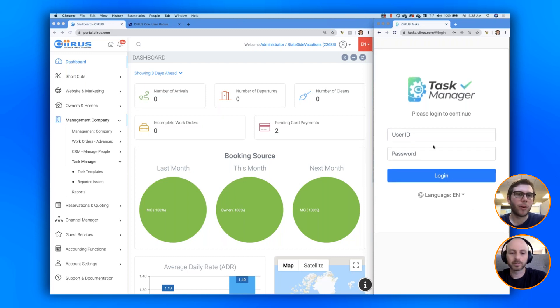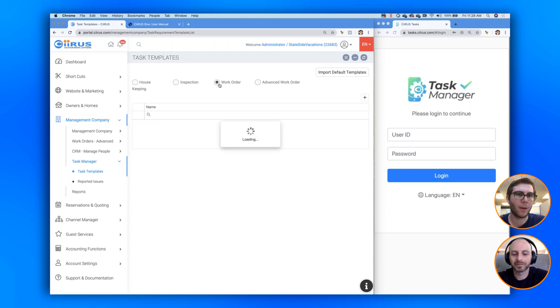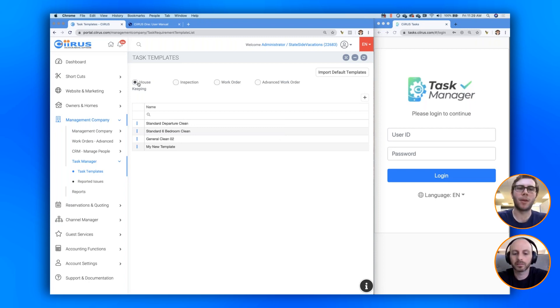Before we dive into the app, I want to show you the template system, which is one of the coolest parts of the new program. Under the Task Templates area in your management company tools, you can create four different types of Task Manager templates: Housekeeping, Inspections, Standard Work Orders, and Advanced Work Orders. Today we're going to focus just about all of our examples on Housekeeping, as that's the main day-to-day topic we get the most questions about.